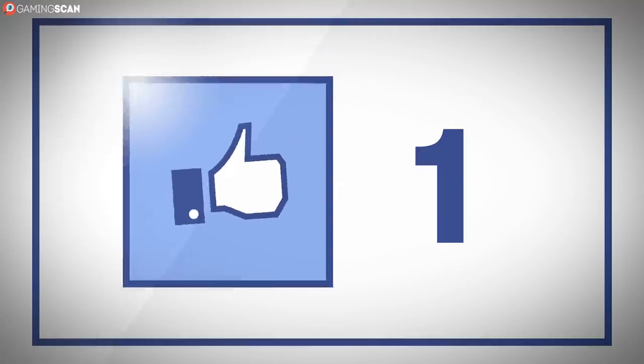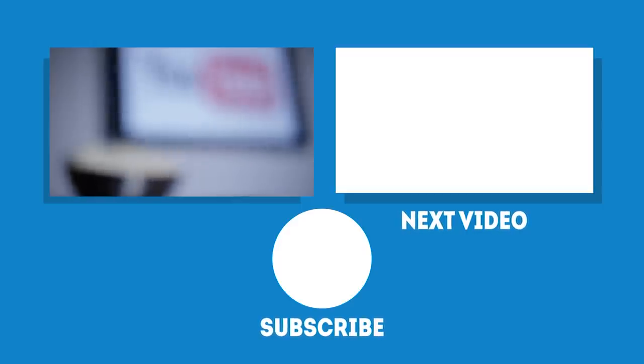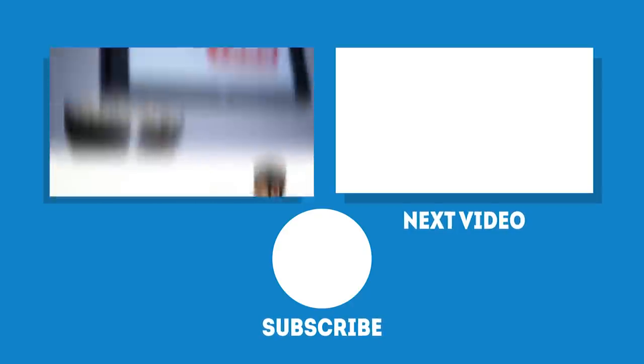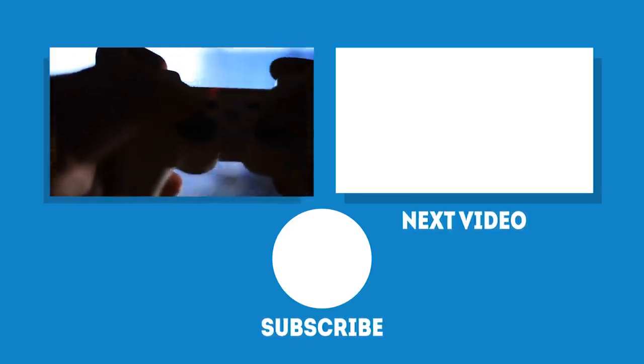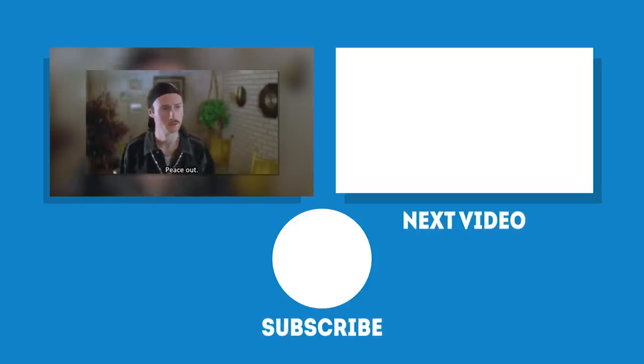And that's it for this video. Don't forget to like and subscribe if you've enjoyed it, and consider sharing it if you think this is something people ought to know. We've already got more of these videos in the pipeline, so click the bell icon if you don't want to miss any of them. In the meantime, may your games be fun and your losses few. And as always, we'll see you next time on Gaming Scan.